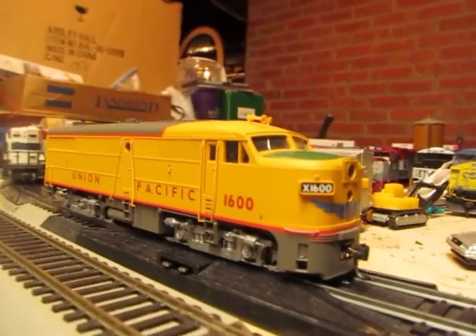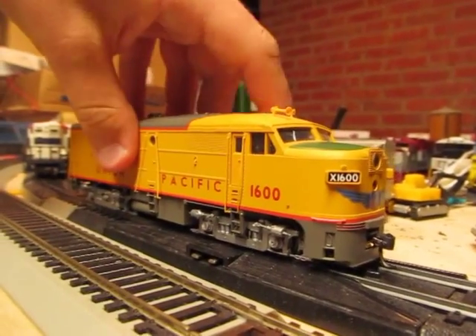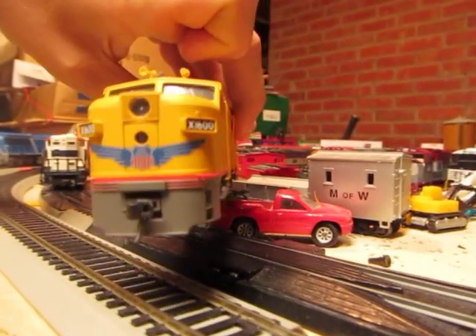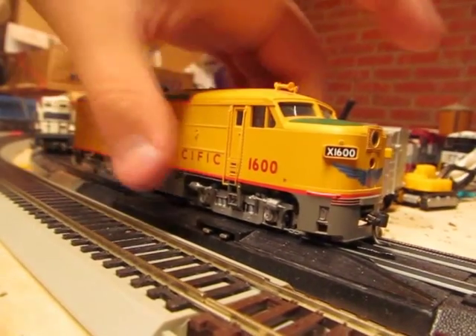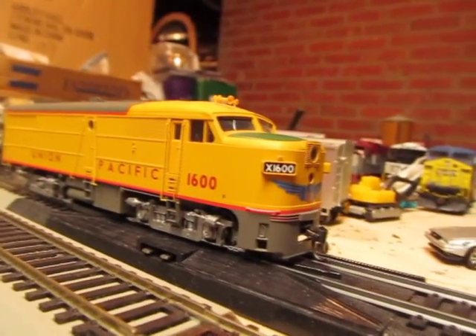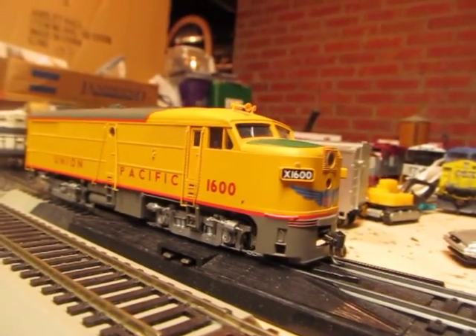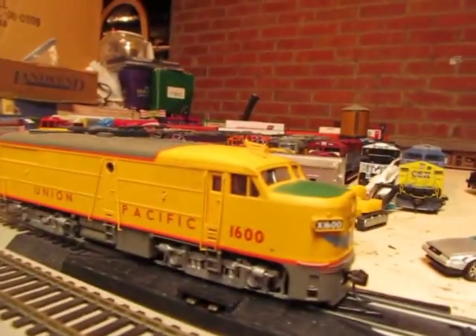First up, I got this for my birthday — a Walthers Proto 2000 Alco FA, Union Pacific. Really nice locomotive. It's got a Mars Light headlight beneath it and it's a smooth runner. The only thing I do not like is that one of the front axles is out of alignment, so whenever it goes along it has a tendency to hop and skip. But other than that, very smooth runner, looks really good, and it matches the SD60M perfectly. So we're slowly expanding Union Pacific there.